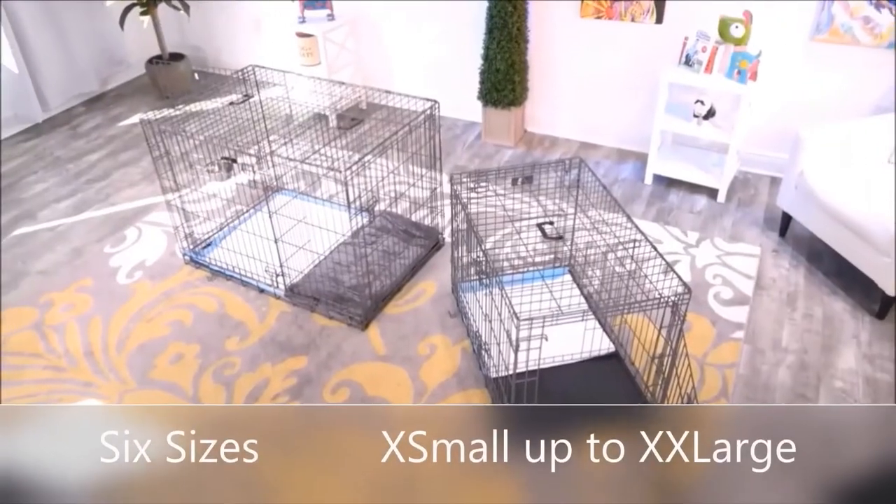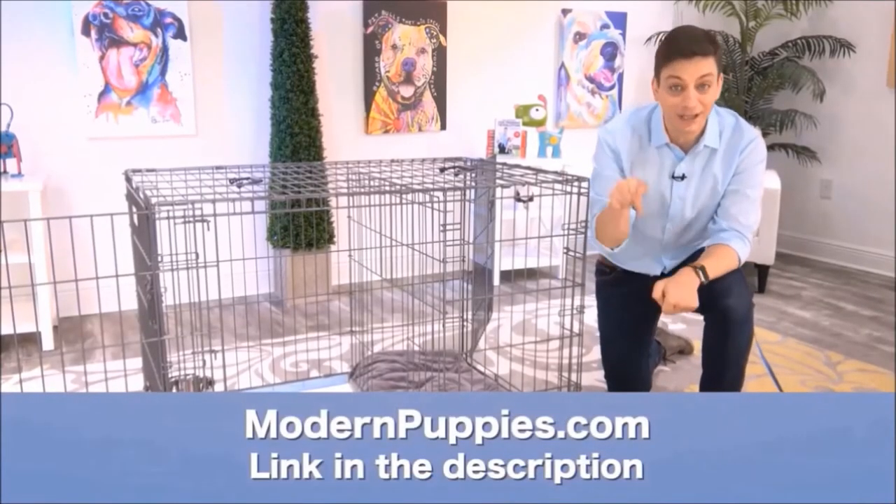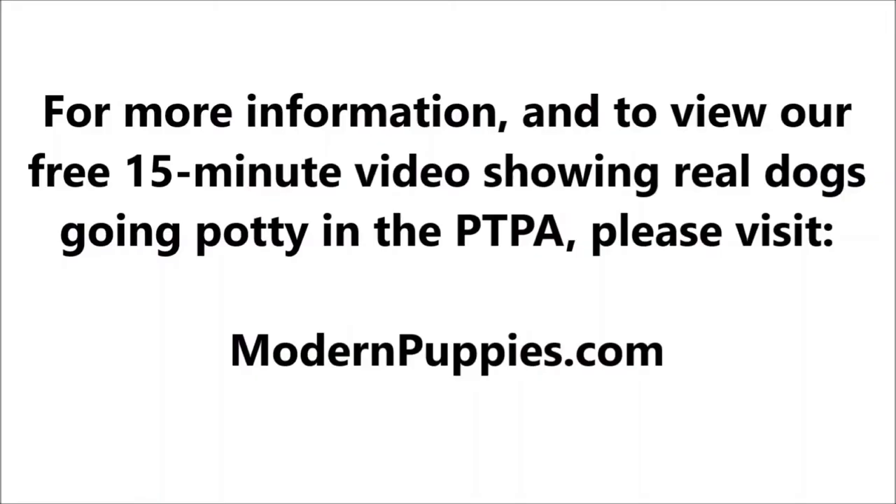The Potty Training Puppy Apartment comes in many sizes to fit all types of dogs. You can get it at ModernPuppies.com. I'm going to have a link in the description, along with a coupon code that's going to give you a nice discount.